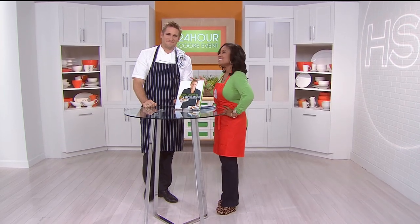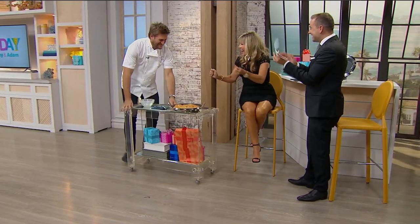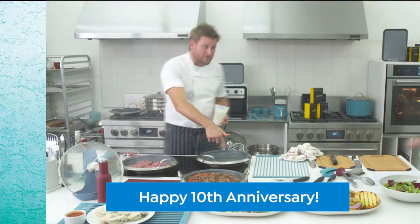And this handsome guy needs no introduction. Take a look at our big surprise! Let's go! Cheers, everybody! Now I'm going to get even sillier.